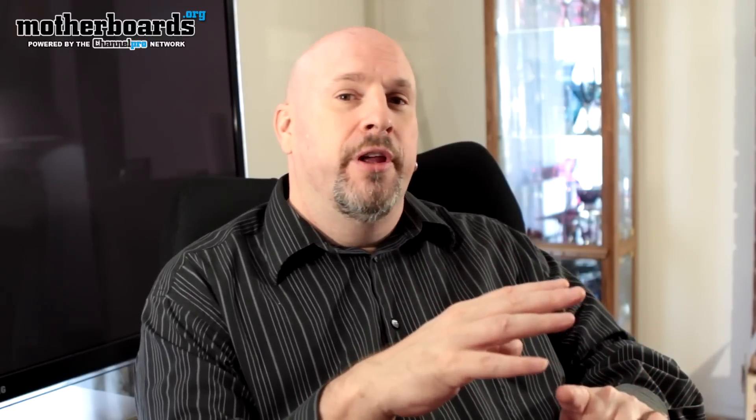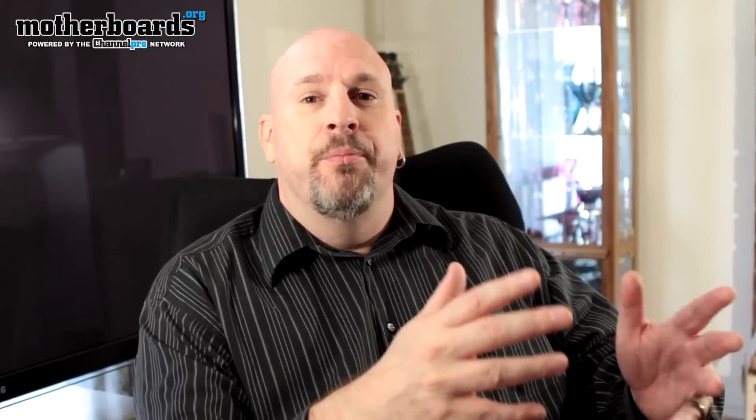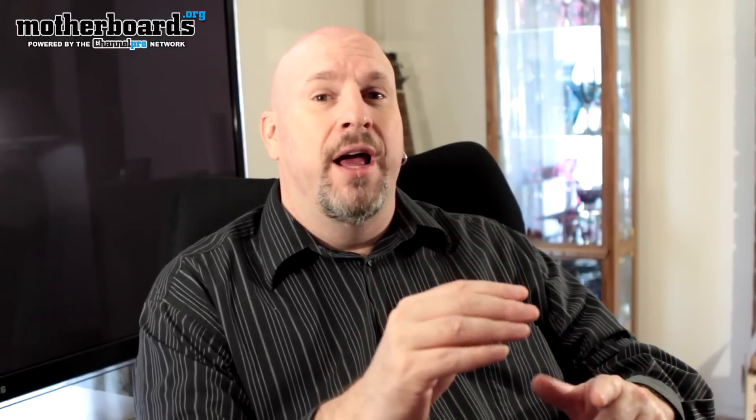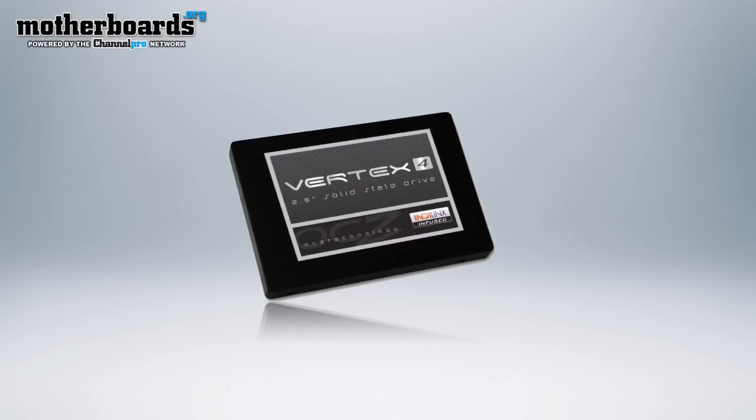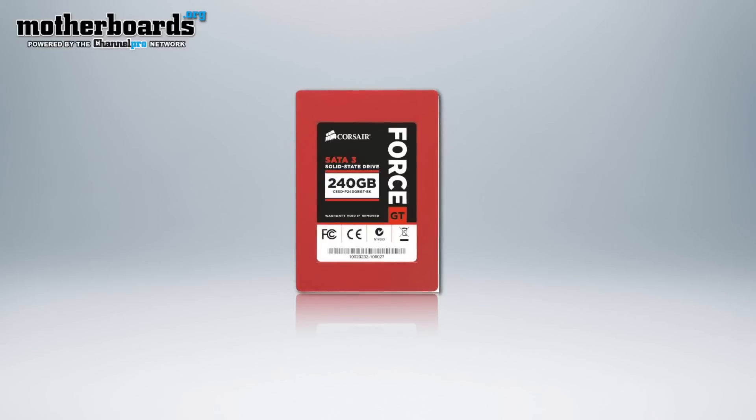If you're just looking for entry-level SSDs, it's not really going to matter which type you buy. But if you're looking for the fastest drives, currently there are three that are just blowing everybody away: the OCZ Vertex 4, the Kingston HyperX, and the Corsair Force GT series drives, which have read-write speeds of over 500 megabytes a second. Really fast drives.